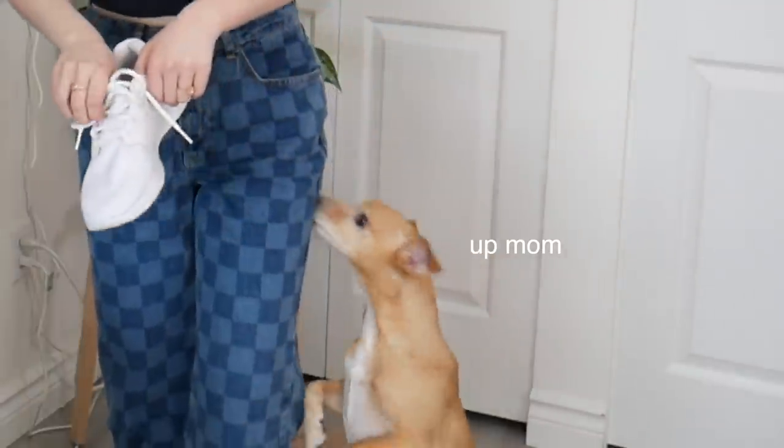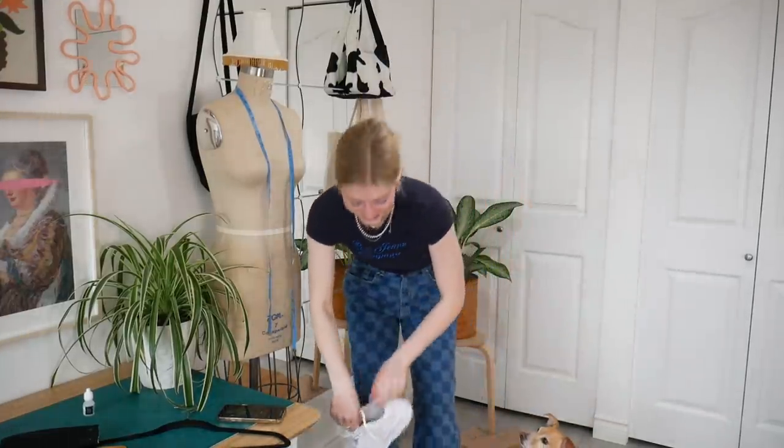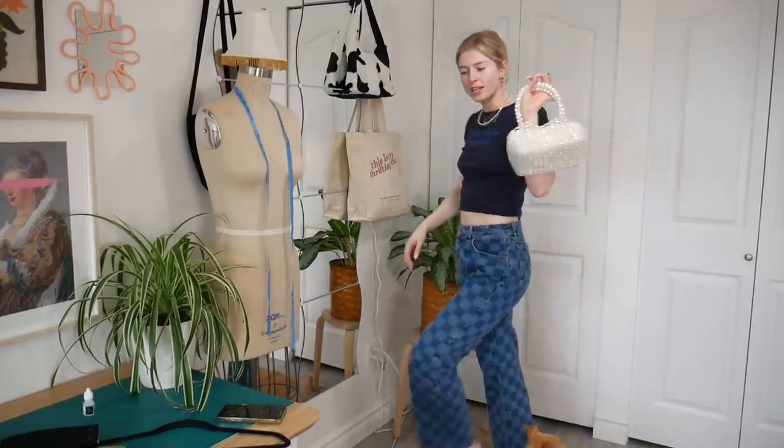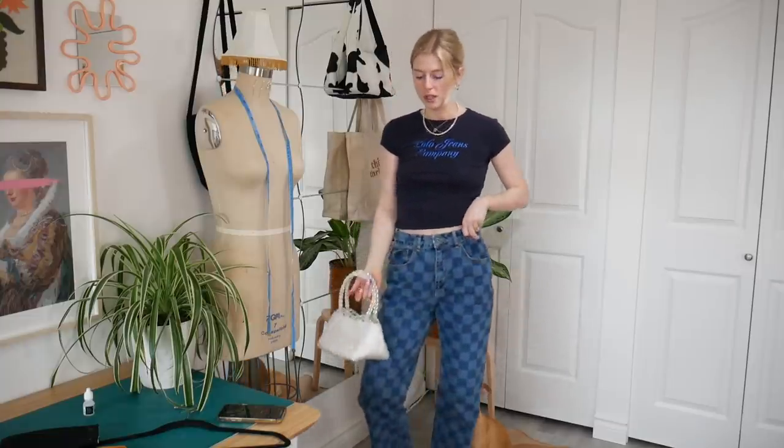Unfortunately I don't have green pants, so I'm putting on these funky jeans. Benson really seems to like this outfit! I'm putting on my Nikes again and pairing it with this purse. Here is the look — this is definitely more inspired by the outfit than an exact recreation, but I like it. It's kind of a monochromatic look with all blue, and I have my beaded purse just to give it a little pizzazz. I really like this one and I would 100% wear this out.